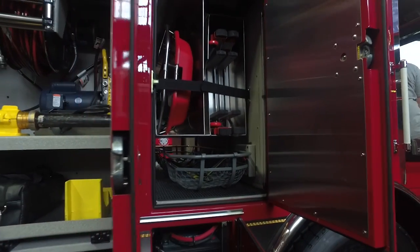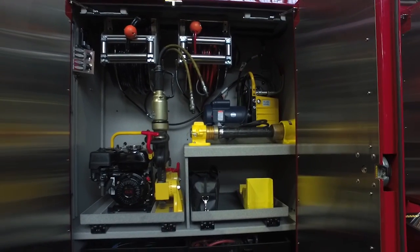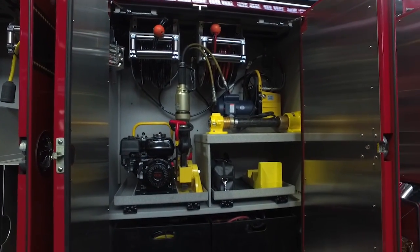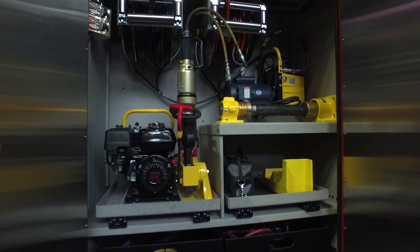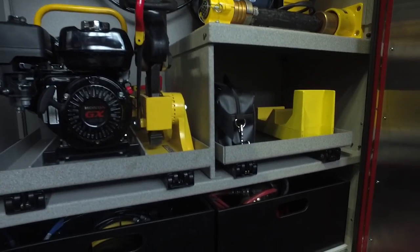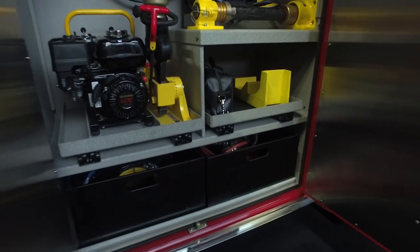On the other side, they have room for the engineer's gear. In the next compartment back, you're going to have two 100-foot cord reels with a set of Genesis tools. They have a 220-volt power unit as well as a gas backup system. Hoses and quick totes are underneath, and there's a wheel mirror on both sides of the truck.